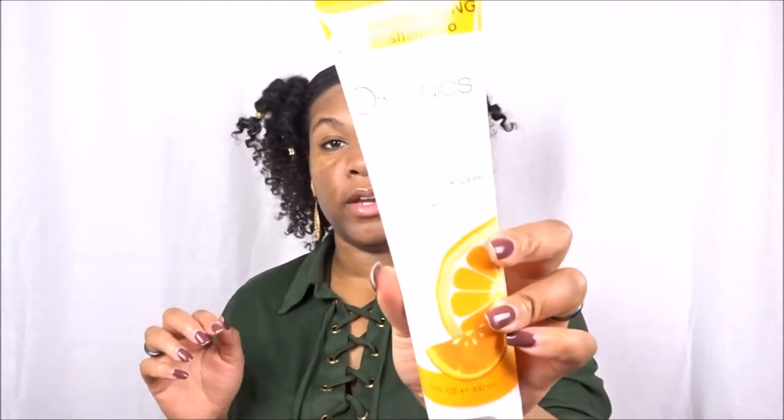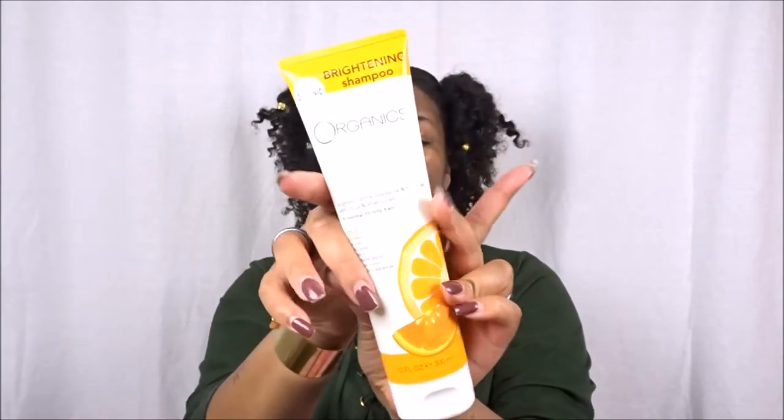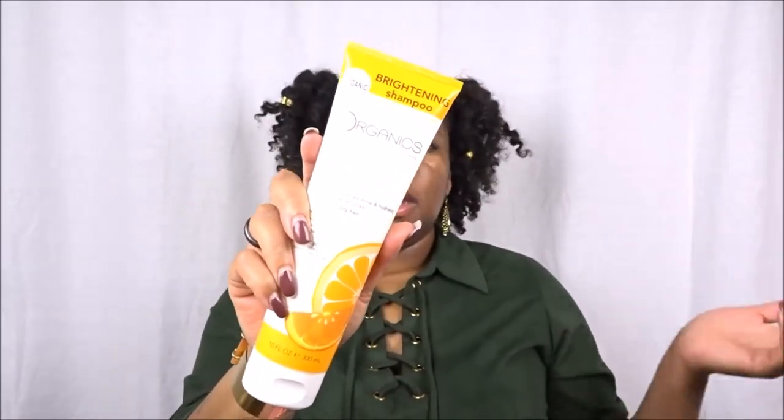Next we got a brightening shampoo — this is from Juice Organics. They've actually been featured in our Curl Kit three times now. This is the brightening formulation — it brightens, enhances shine, and hydrates with citrus and aloe juices for normal to oily hair. It's free of parabens, silicones, sulfates, and artificial colors and synthetic fragrances. I really do like Juice Organics — you can find them in Target, they're not expensive at all.